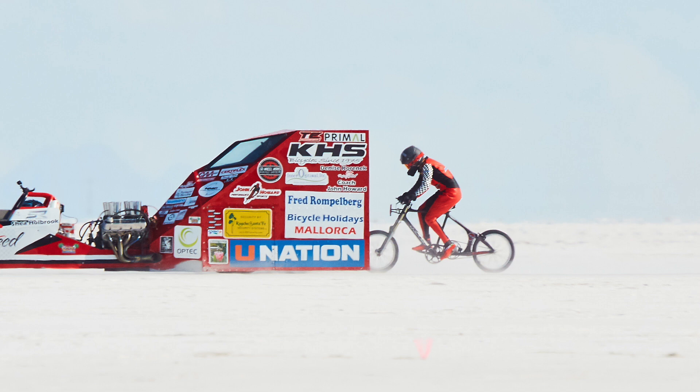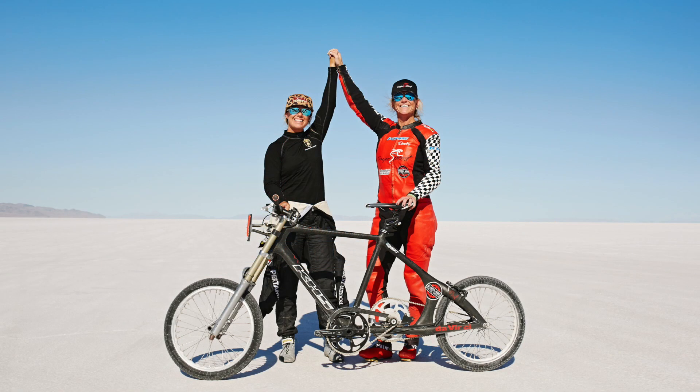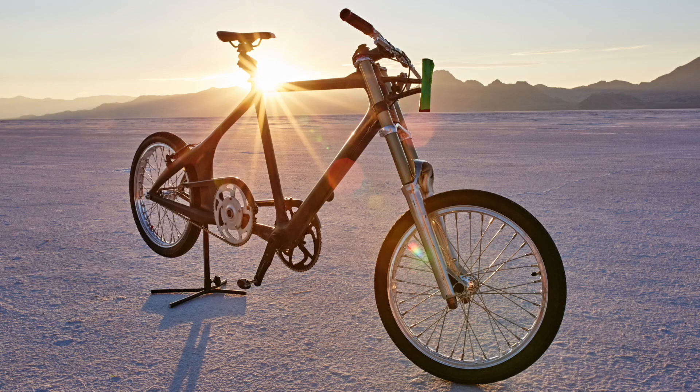Next up is the fastest bicycle in a slipstream. This record is held by Denise Muller Koronek, who achieved an outrageous speed of 296 kilometers per hour on the salt flats of Utah, USA. If you could sustain speeds like that, it would mean you'd complete the average Tour de France stage in just over an hour.